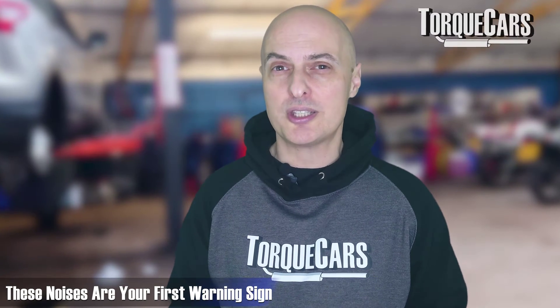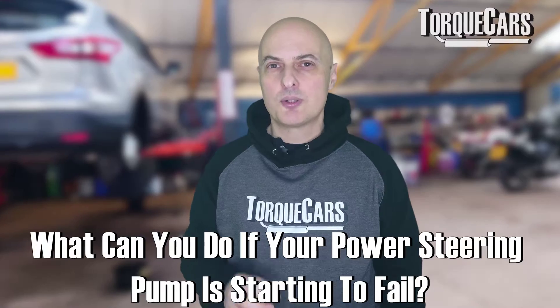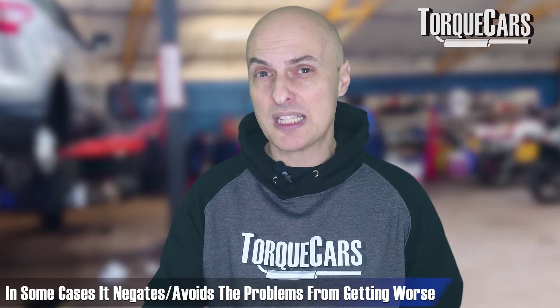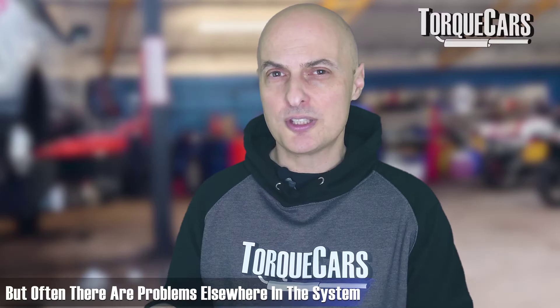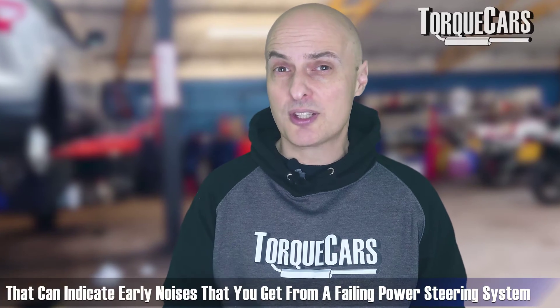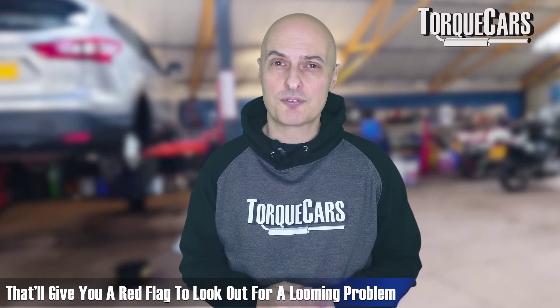These noises are your first major warning sign that you need to take it to a garage or a specialist, or strip it down yourself and replace worn components. The first obvious step is to change the power steering fluid — make sure you've got fresh fluid and no air bubbles in the system. If you like having the radio on loud, make a habit of turning it down occasionally to listen out for steering noises. Steering fully right then fully left while parked can sometimes reveal those early sounds of a failing system.